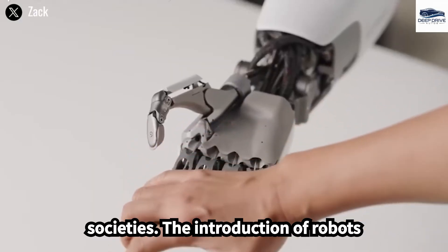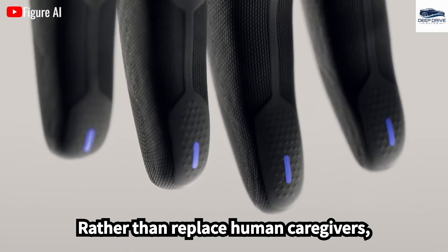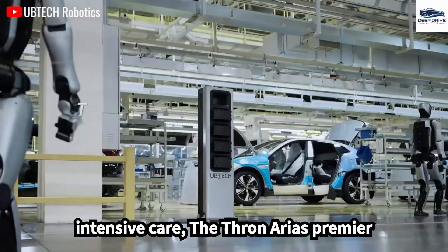The introduction of robots like FIGA-03 seeks to complement, rather than replace, human caregivers, allowing healthcare and educational professionals to concentrate more on intensive care.